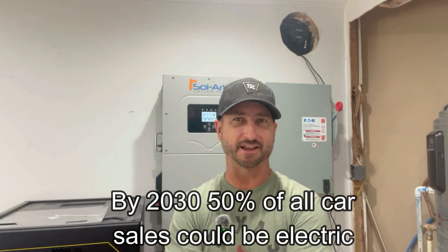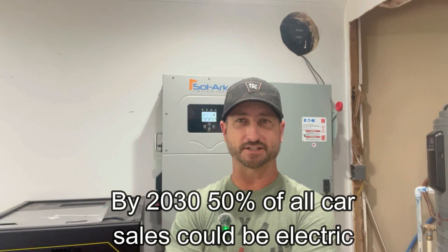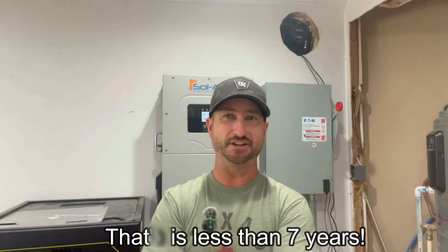Today I wanted to discuss whether or not our electric grid here in the U.S. is ready to handle the surge in electric vehicles coming in the near future. By 2030, forecasts are that 50% of all vehicle sales in the U.S. are going to be electric. A lot of my talking points in this video are from a CNBC YouTube video discussing electric vehicles and whether our grid was ready — I'll link to it so you can check that out.